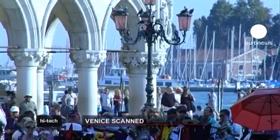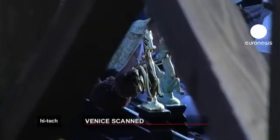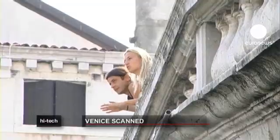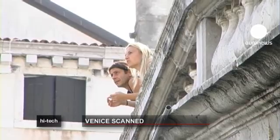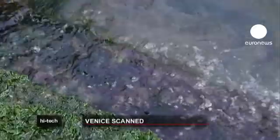It's one of the most amazing cities in the world, but Venice's beauty is in danger of being lost. The city is under a two-pronged attack from sinking ground and rising water levels, which make flooding more common. But now, for the first time, Venice is being mapped using 3D digital technology.